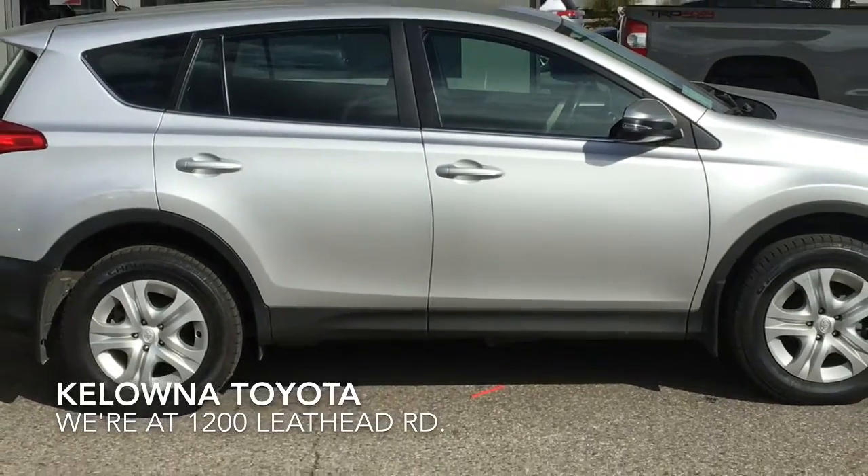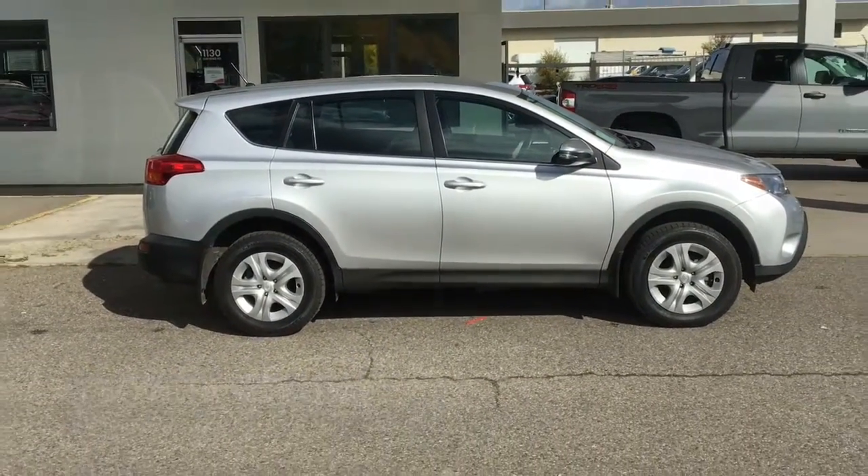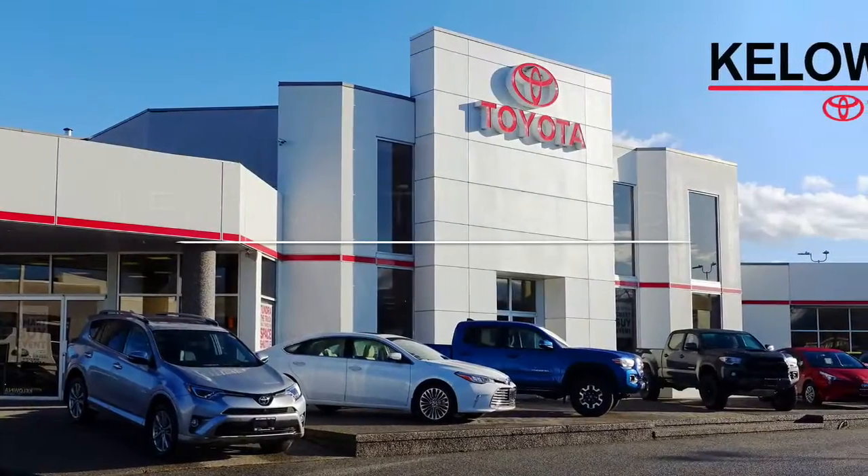Pre-owned RAVs are in high demand. Call today to book your test drive or stop by for a look. We're at 1200 Leath Head Road in Kelowna.